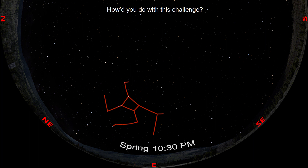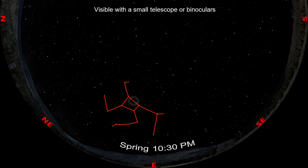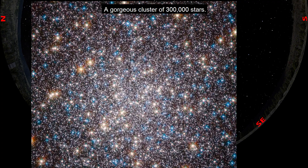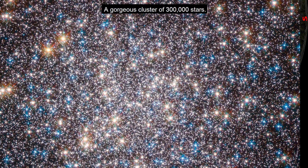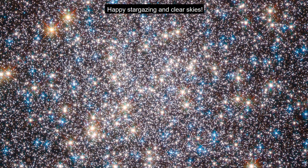How'd you do with this challenge? As a bonus for completing the challenge, I'll leave you with a favorite object of mine. Visible with a small telescope or binoculars between the stars Zeta and Sophian in Hercules' torso is the Great Globular Cluster in Hercules — a gorgeous cluster of 300,000 stars. Happy stargazing, and clear skies.